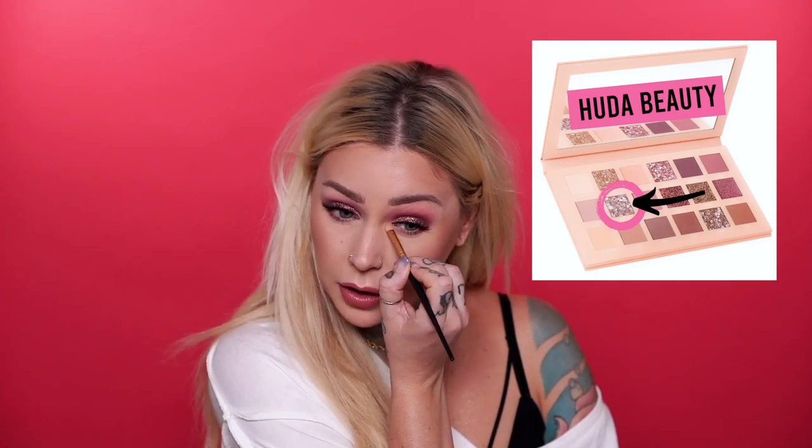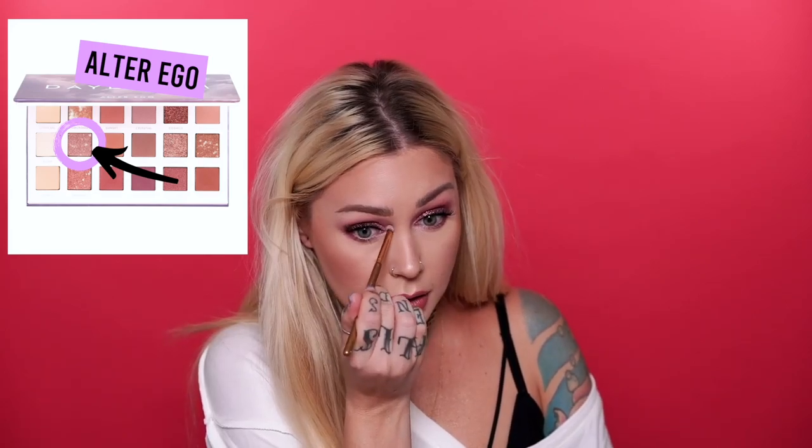These two look pretty similar on the lower lash line. I'm going to use 'Daydream' from the Huda Beauty palette on the inner corner. You guys — Alter Ego literally named this palette 'Daydream' and one of the Huda Beauty shades in this palette is also called 'Daydream.' That is another level of shady! Going in with Daydream on the inner corner for a little glow — now going into the Alter Ego palette with 'Fairy Tale,' which is a bit darker but the closest match.